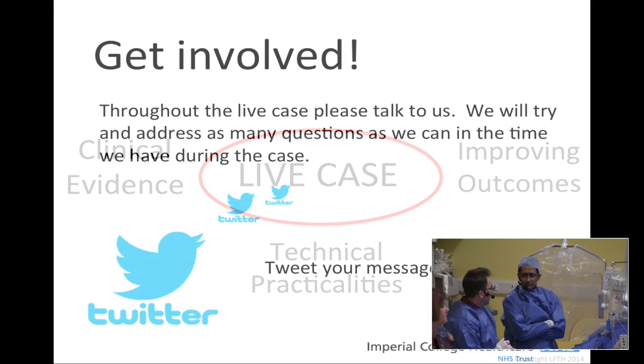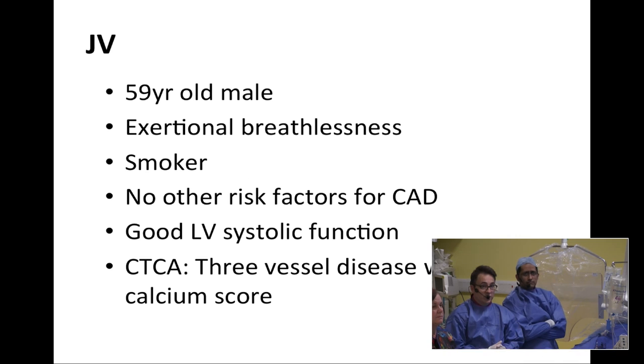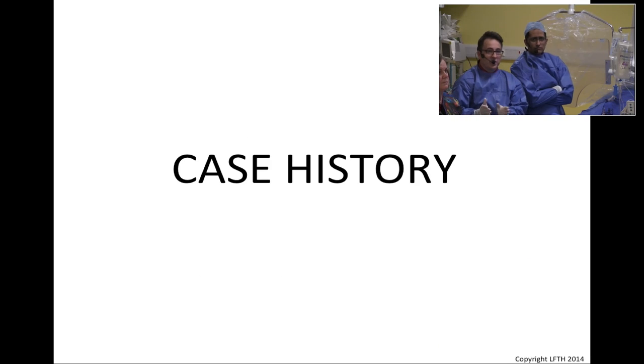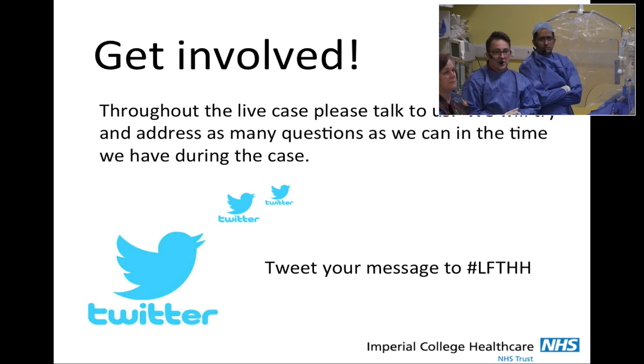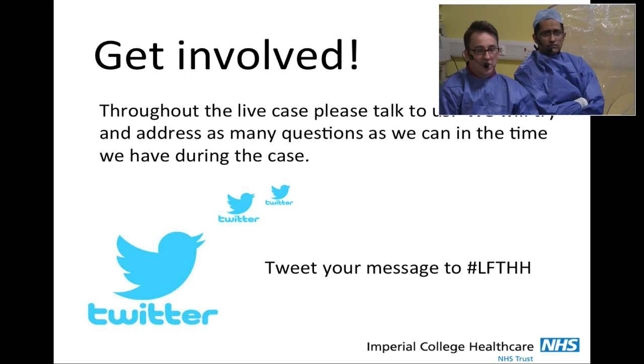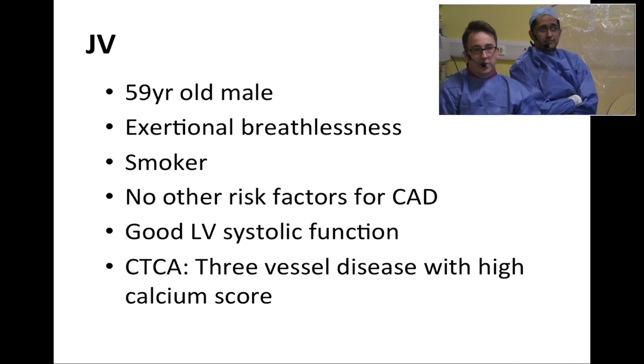Without further ado, it's probably worth us looking at the case we're going to do today. You can see on the slide deck that if you have questions for us, please fire them over Twitter. They'll be picked up and we'll try to interlude these with the dialogue we have during the case. So let's have a look at this case.